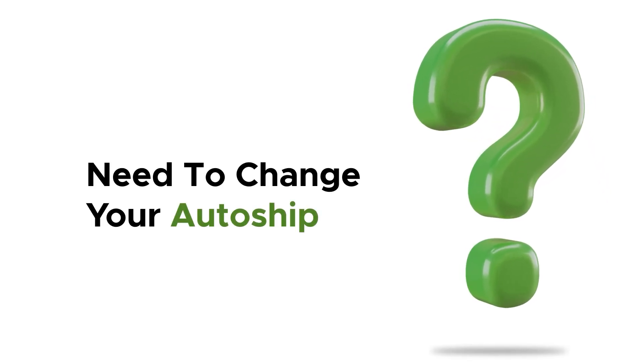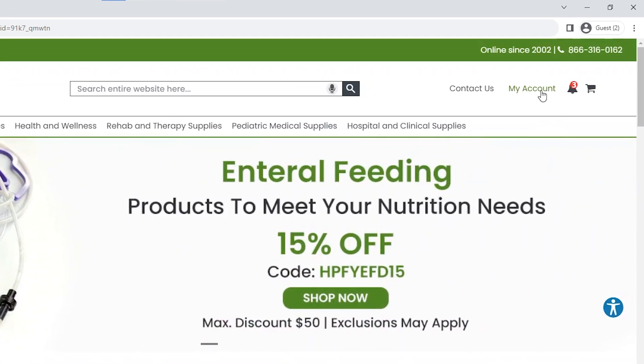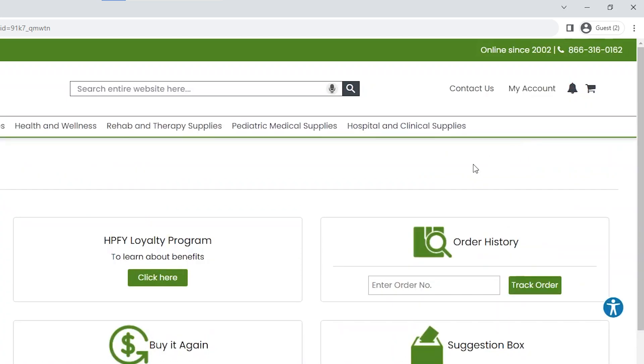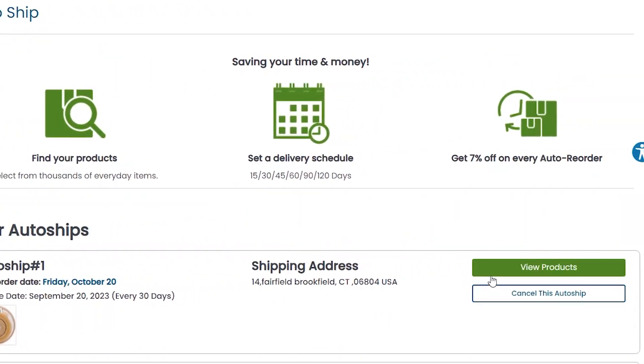Need a change? No problem. It's easy to manage AutoShip. Just go to the My Account section, click on AutoShip, and click Cancel. And you're done.